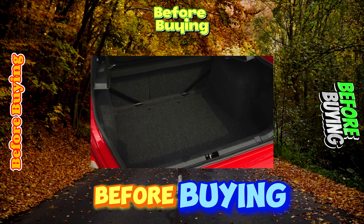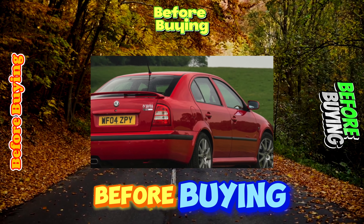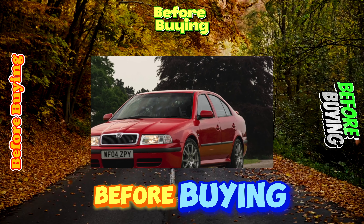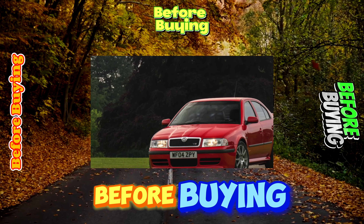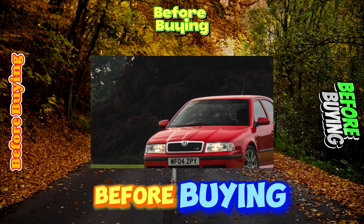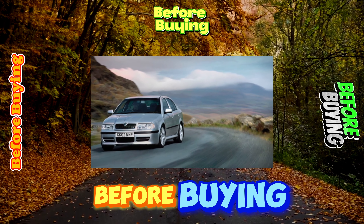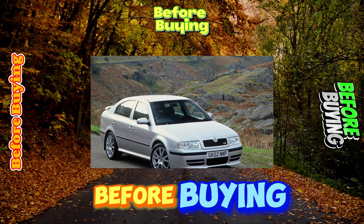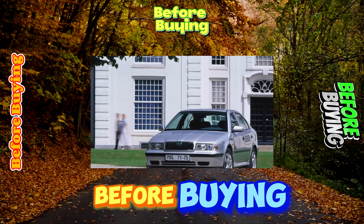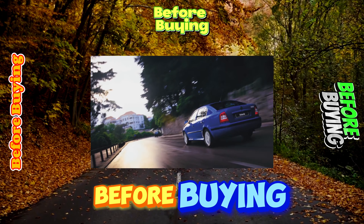Skoda Octavia is a successful model, confirmed by the large number of such cars on domestic roads. Its secret is simple: high-quality, time-tested design borrowed from VW, a practical and modern body with a roomy trunk, and low maintenance costs. A significant drawback is a not very spacious rear cabin, but it is easily compensated by the above advantages. When choosing a used Octavia, be careful — this model was often bought by various organizations, such cars have very high mileage, and drivers of fleet vehicles are usually not very careful with them.